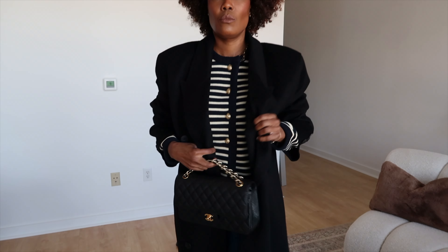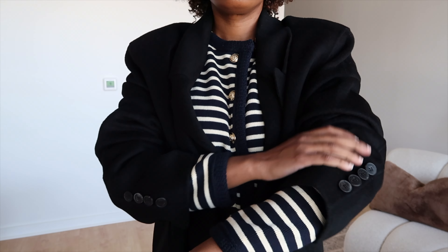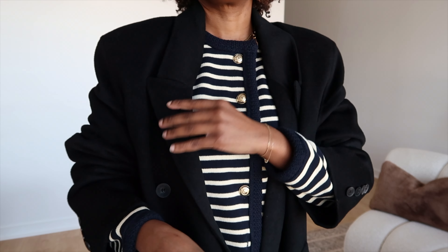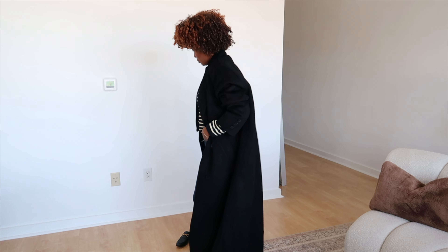Let's go into this next look. I am absolutely loving this Gaia coat from the Frankie Shop. I love that it's double-breasted and very, very maxi as you're going to see here. The shoulders are wide and it just gives it such an elevated, elegant look.